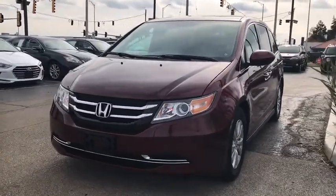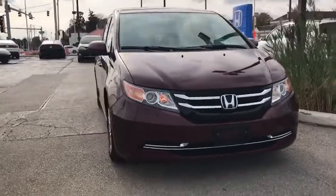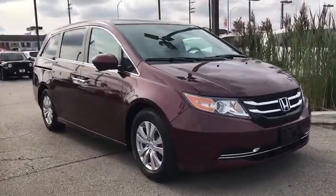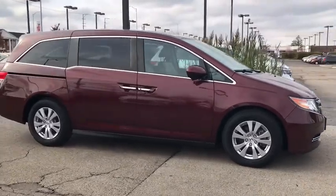Stop by and take a look at the 2016 Honda Odyssey. The Honda Odyssey is a showcase of distinguished style, captivating technology, and advanced safety features. A must for all families.